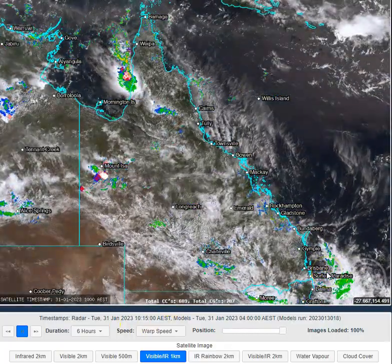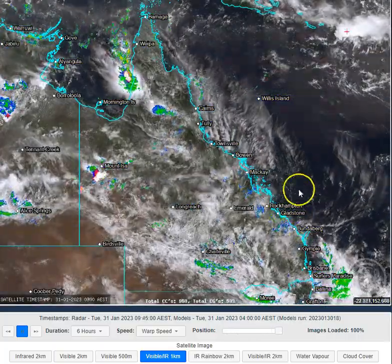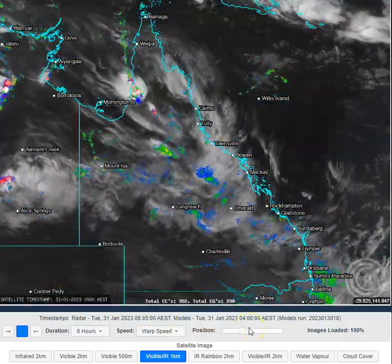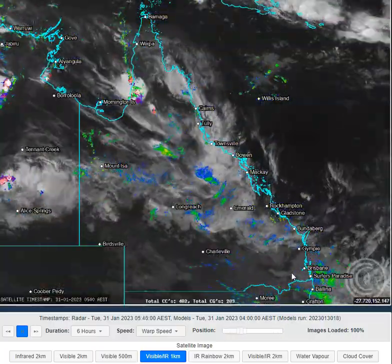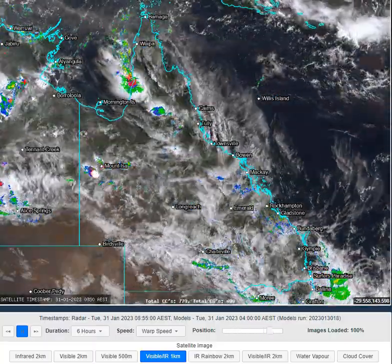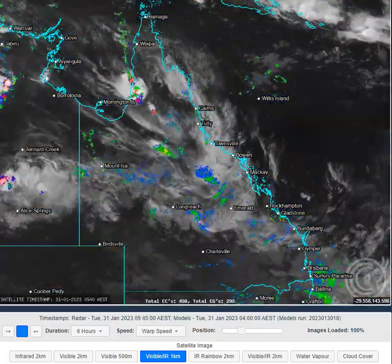Lots of cloud cover across the state today, and that's a good thing because it may limit the intensity of some of the thunderstorm activity later on in the day. We're going to see widespread shower and thunderstorm development, so the more cloud we have right now, the less intense that development is going to be. And while we are expected to see some severe weather across the state, the cloud cover may put a lid on the higher end intensity of some of that convective activity.